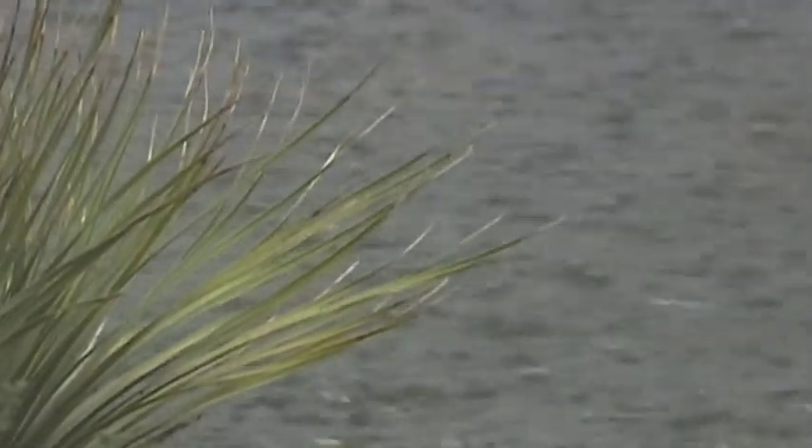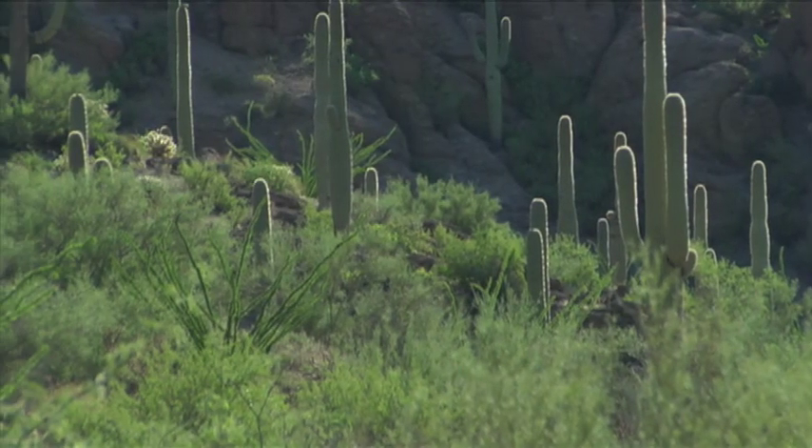Then, if all goes well, the storms roar off the mountains to drench the desert. The monsoon rains bring relief from the heat and precious water for desert plants and animals. The brown desert turns green.